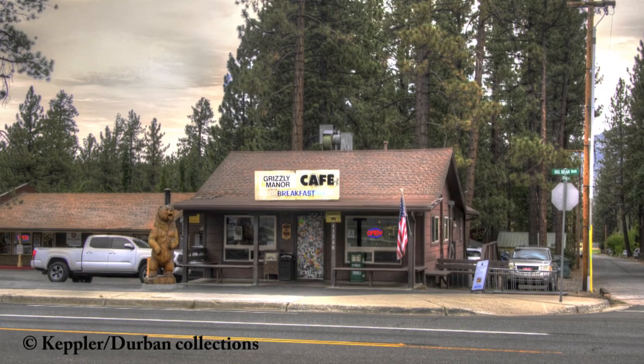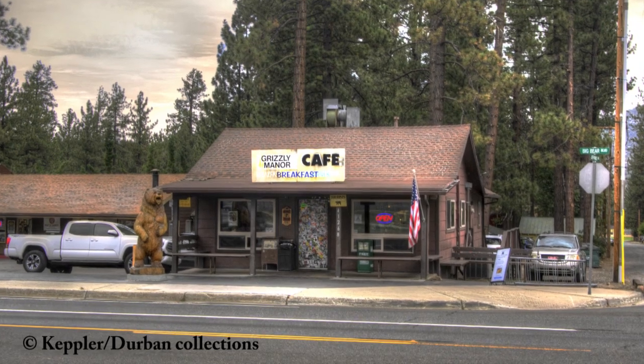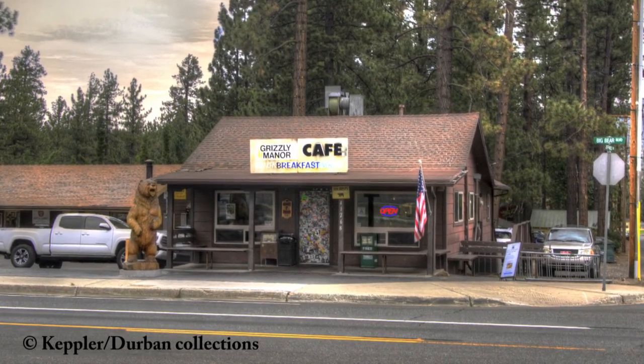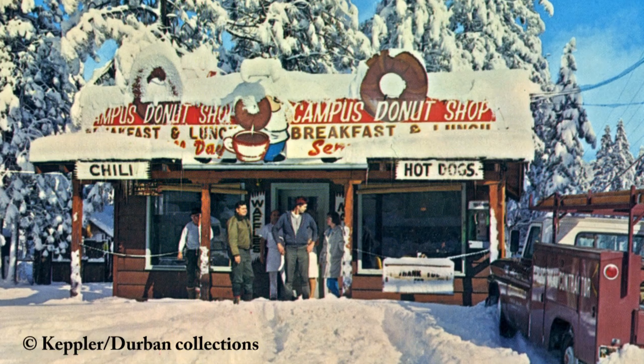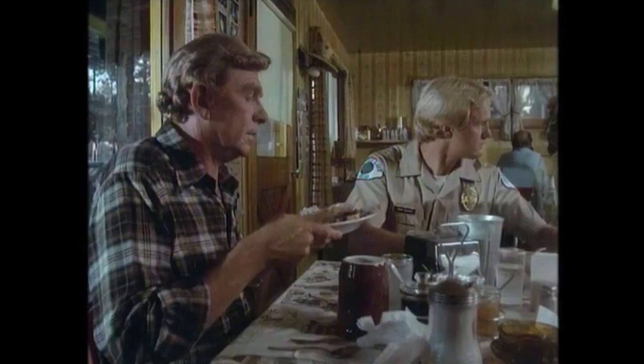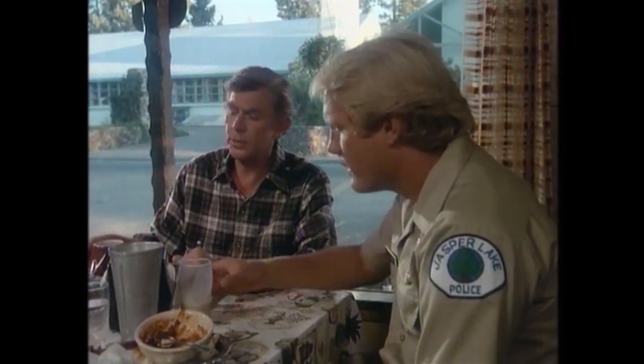A little further east from where the old fire station was located is today's Big Bear Lake Middle School. Across the street from the middle school is today's Grizzly Manor. Back in the 1970s the middle school was actually the Big Bear High School, and the Grizzly Manor was the Campus Donut Shop. The interior of this donut shop was used for several scenes in Deadly Game. As we watch Andy Griffith and his co-star sitting at the table having a conversation, notice the Big Bear High School across the street — it can be clearly seen through the window in the background. The high school itself was also used in the film as Andy and his co-star have a conversation at the main entrance.